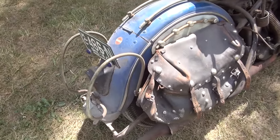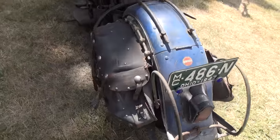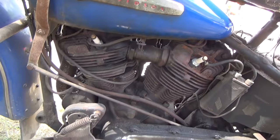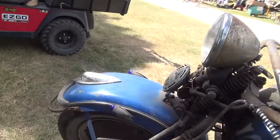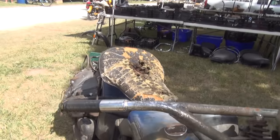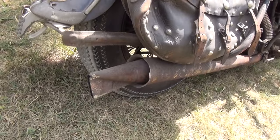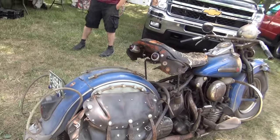Now it's as-found, other than the fact that it runs and he's found some of the bags for it. There's an original owner bike. Just a beautiful machine, original paint. It's got that cool rocket tip muffler that comes out so you can have a blaster or not — or at least it did originally.